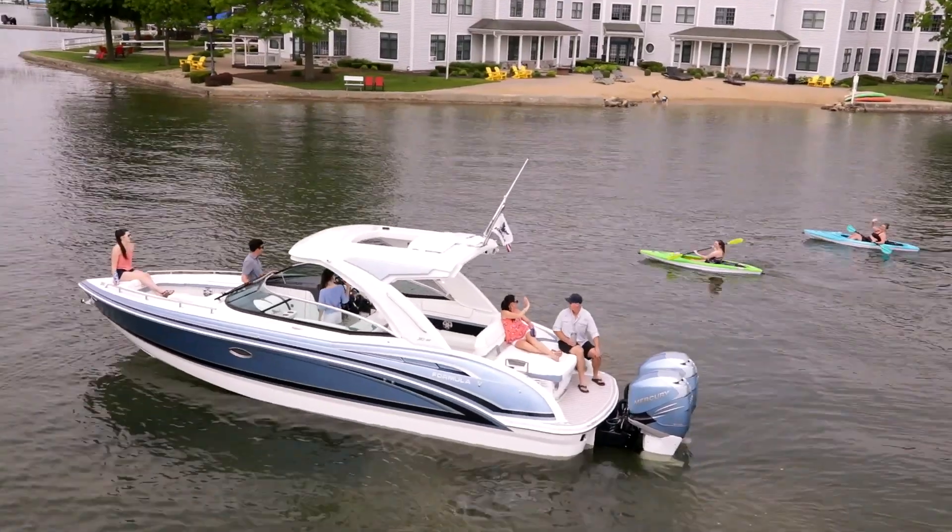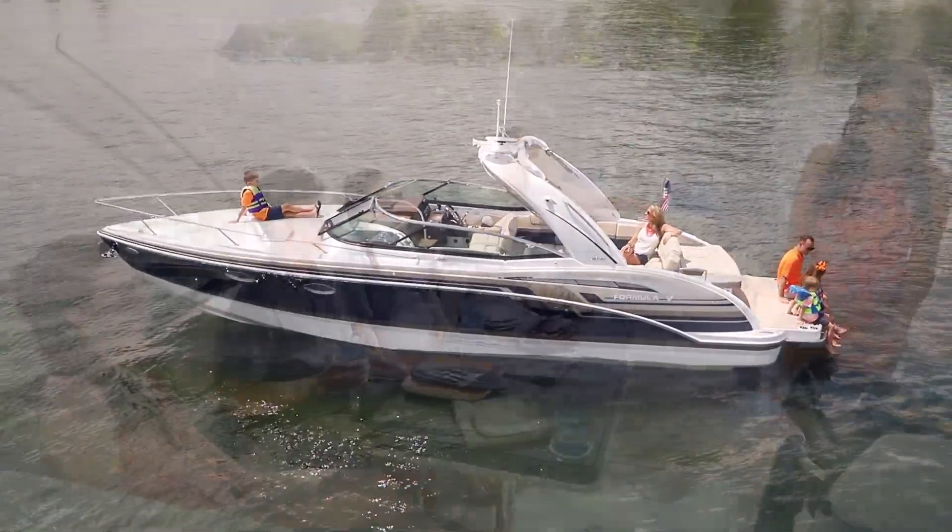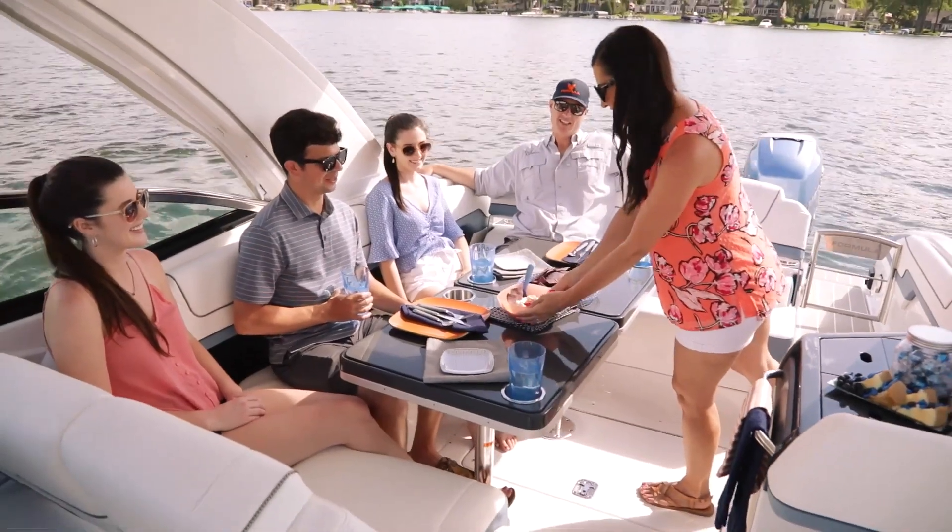Choose the Formula 310 Bowrider or 310 SunSport, each loaded with great ideas for carefree fun.